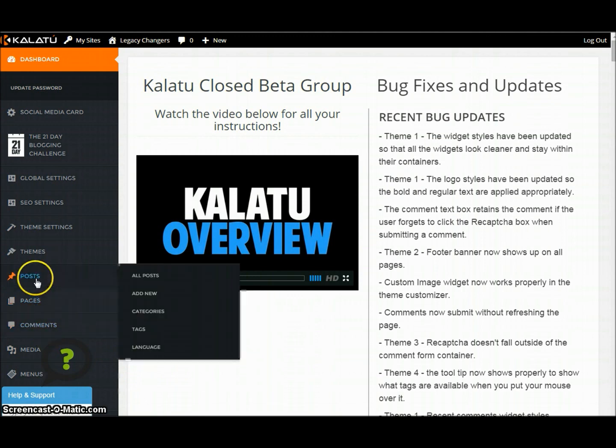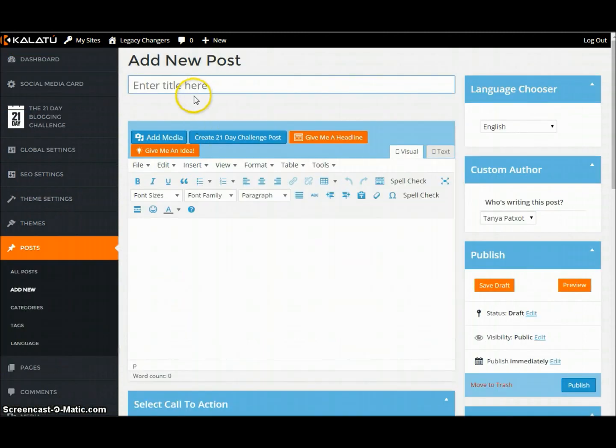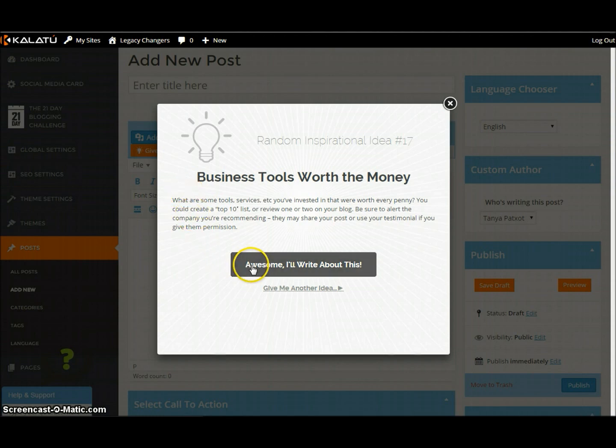So let's say we wanted to go ahead and add a post. Now let's say you're sitting here and you're just like, 'Oh my gosh, I don't know what to type. I don't know what to blog about.' I get this all the time. So I have something for you. This is awesome. Let's get an idea.